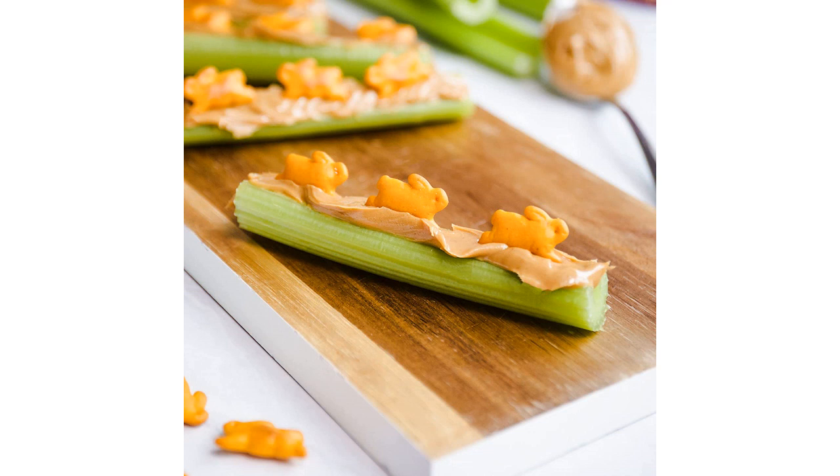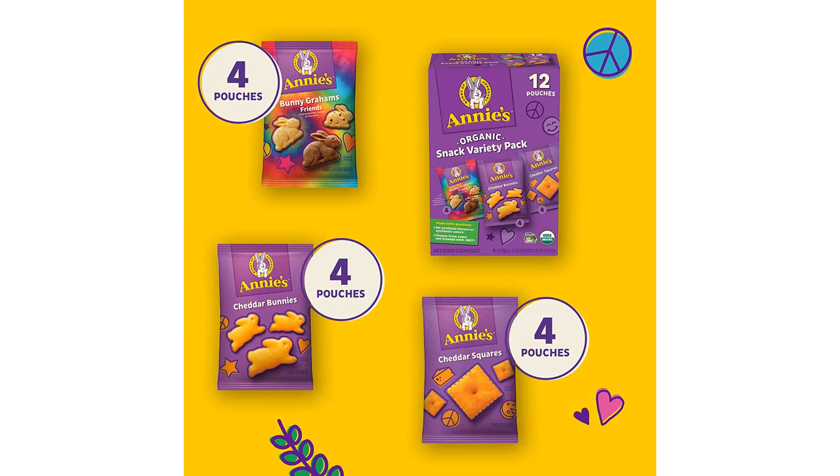The Cheddar Bunnies have a nice cheesy flavor, while the Cheddar Squares are slightly more savory. The Bunny Grahams are sweet and provide the perfect balance to the other crackers in the pack.